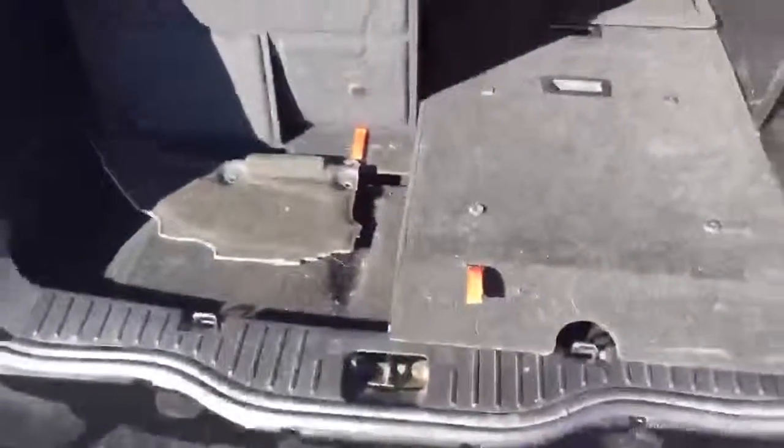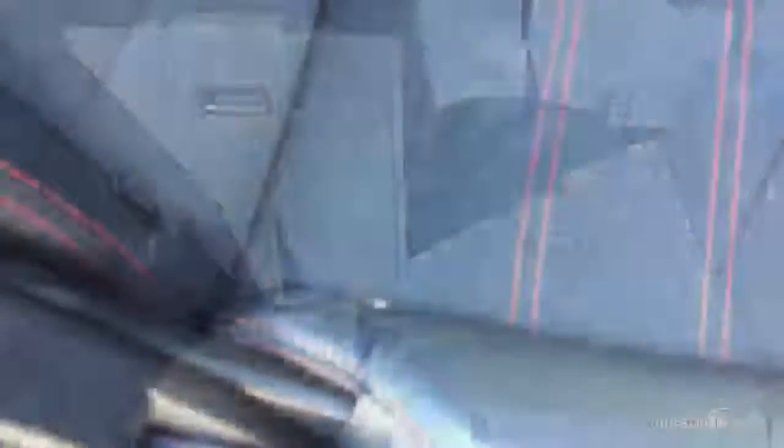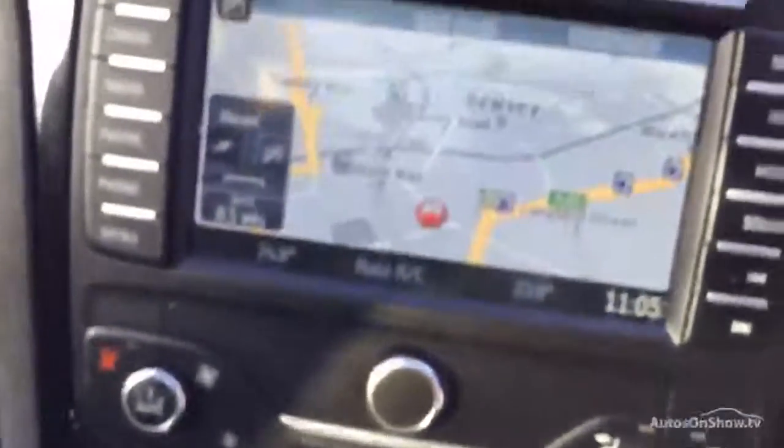This is a seven-seater, as you can see. I can't get the third row to lift up. Black part-leather interior. You can see a mark on the door handle. The front seats look okay. Automatic gearbox as I said. Sat-nav. Bluetooth.